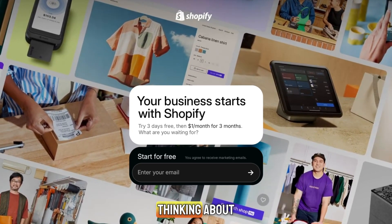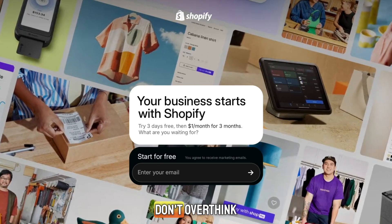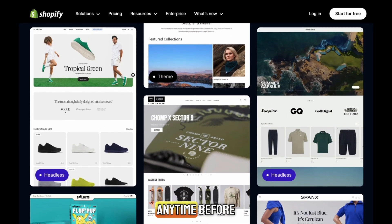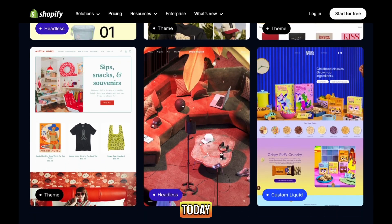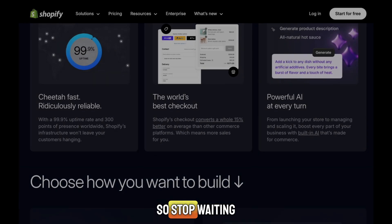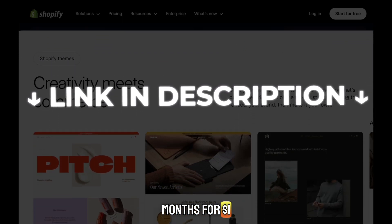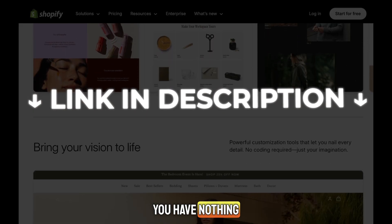So if you're still thinking about how to get the Shopify free trial or when to start, don't overthink it. This Shopify 3 months for $1 offer won't be here forever. You can cancel any time before the three months end and you won't be charged more. But if you start today, in a few weeks you could already have your first sales. So stop waiting — click the link in the description right now to get your Shopify free trial and 3 months for $1. It takes less than one minute to sign up and you have nothing to lose.